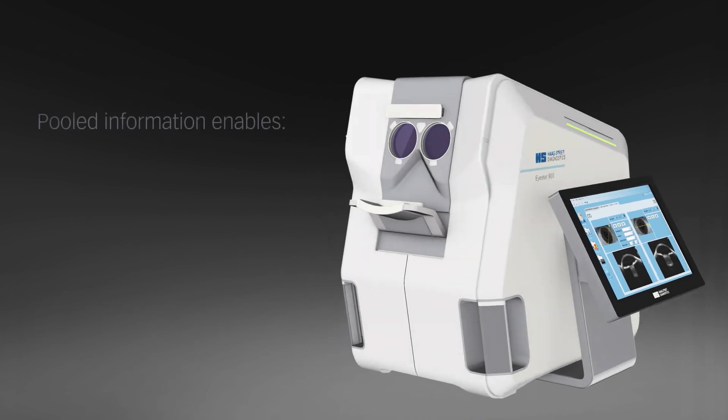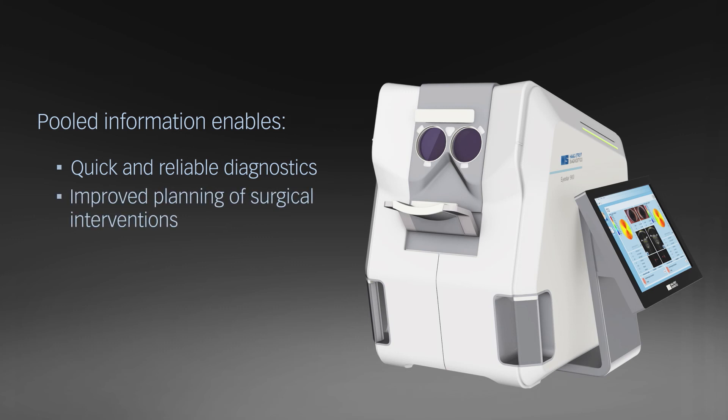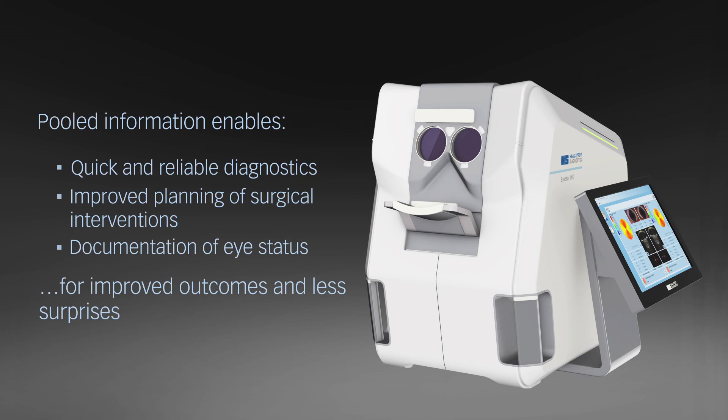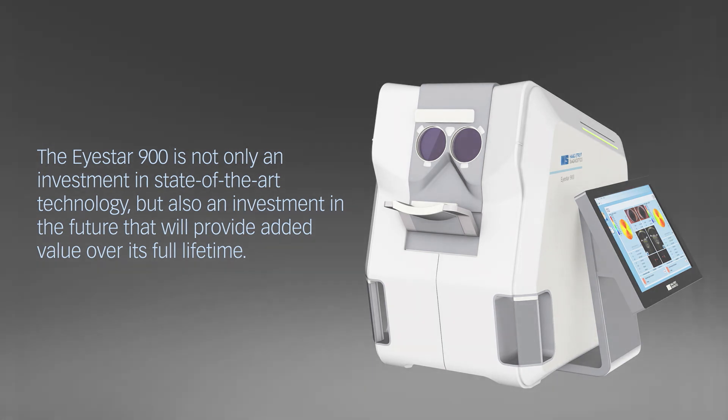The pooled information with biometry, topography, and tomography enables the eye care specialist to diagnose diseases quickly and reliably, improve planning of surgical interventions, and document eye status for improved outcomes and fewer surprises. The iStar 900 is not only an investment in state-of-the-art technology, but also an investment in the future that will provide added value over its full lifetime.